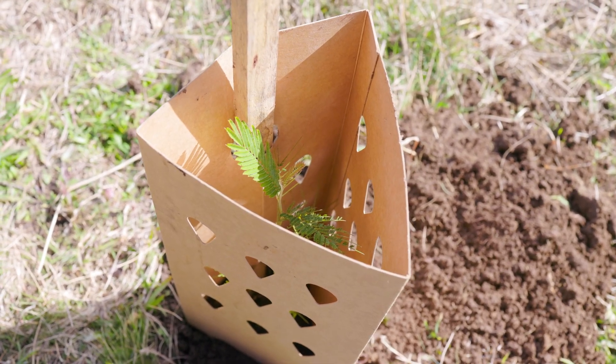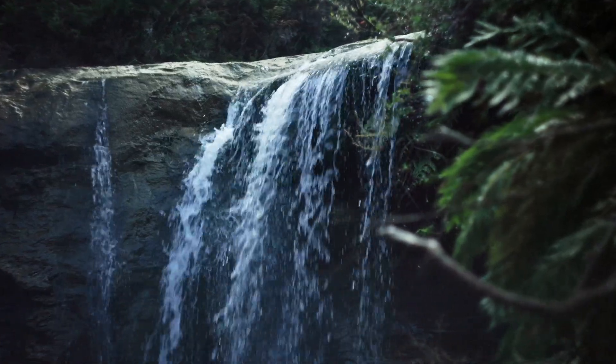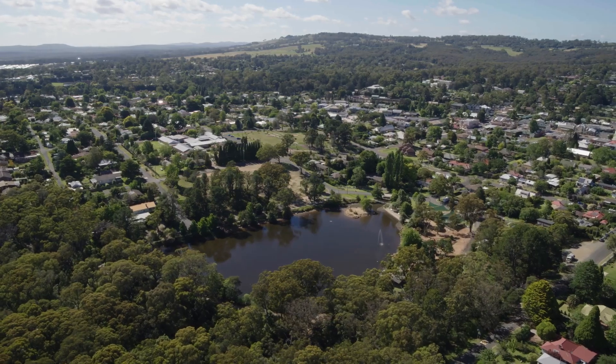I think a lot of people come and don't realise that they're coming for those biodiversity assets. When you go to a swimming hole and it's crystal clear rather than brown, or go for a walk and see a platypus — that's a direct result of management and biodiversity.